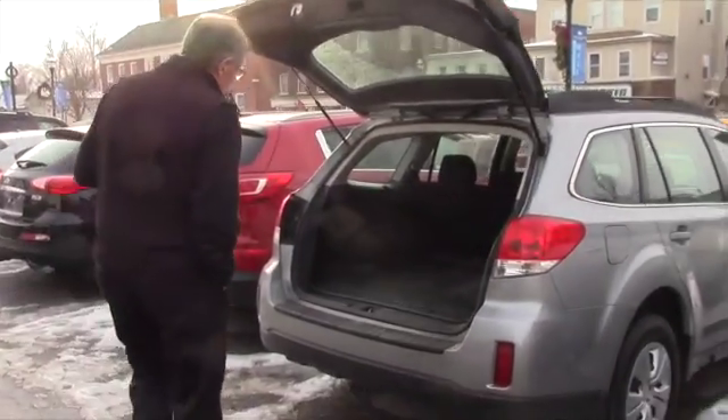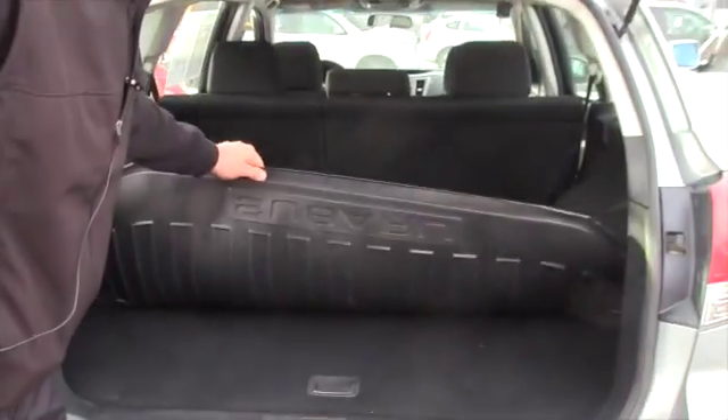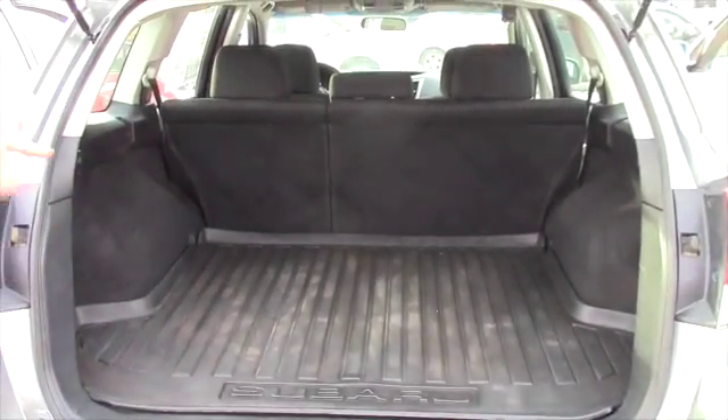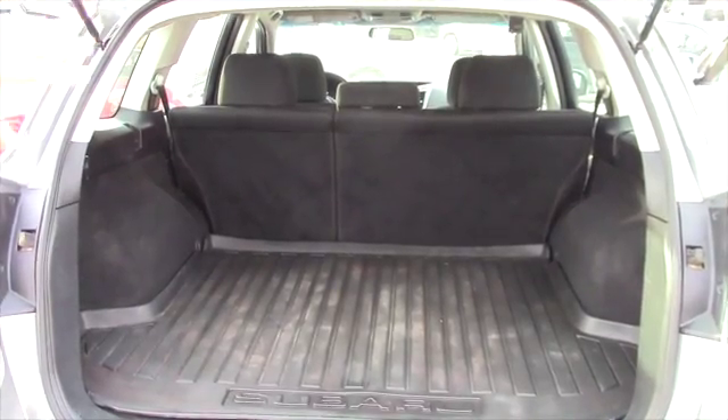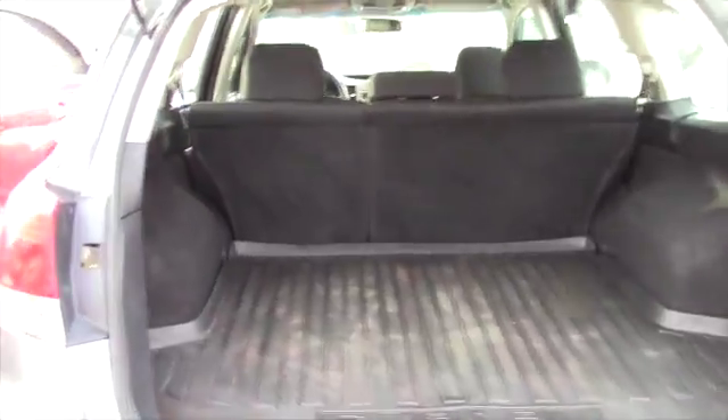But come on over, take a look. Of course, you got the full rubber mat back here, you got plenty of room in here as well. The seats do actually fold down so that you get yourself that extra space in case you got something extra long to put in.